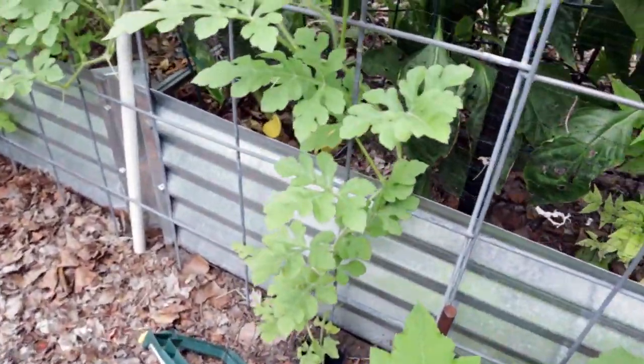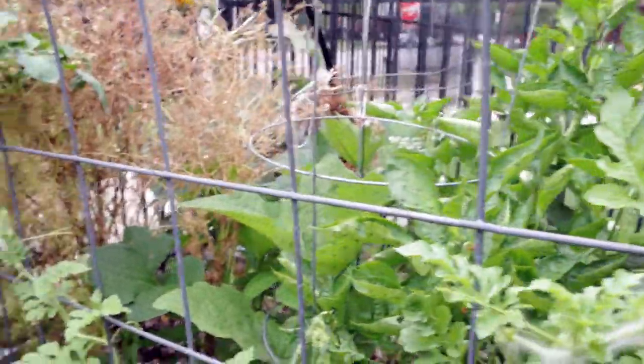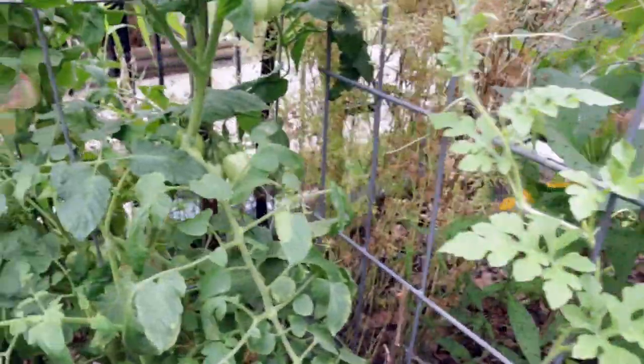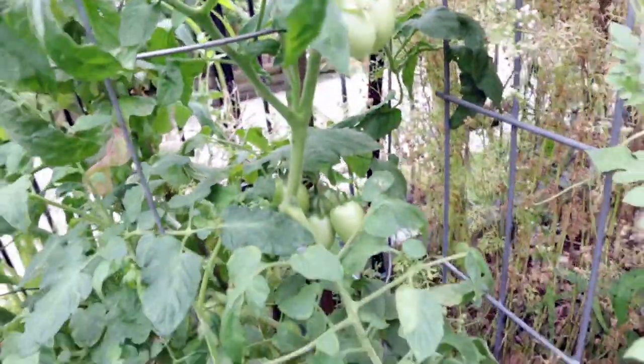I want to spend a second on my melon — that's a watermelon, and on the other side I have honeydew and cantaloupe planted. It's the first week of August and I don't have any melons that have produced yet, so I'm not very hopeful about actually growing and harvesting sweet melons this year.